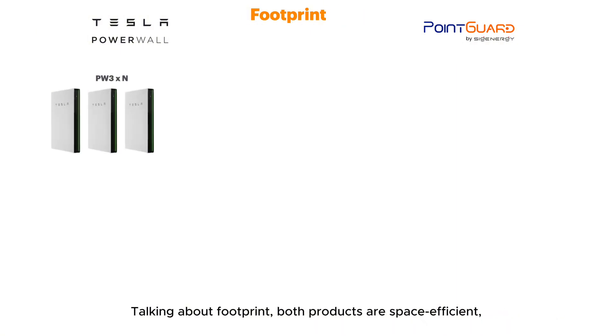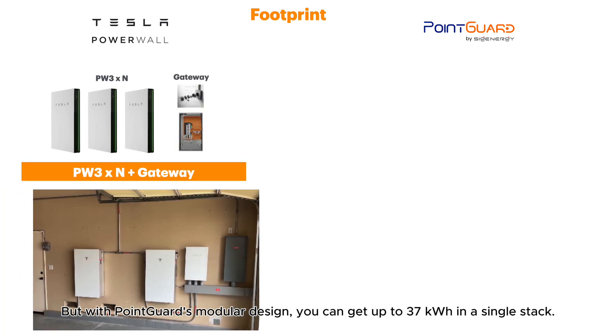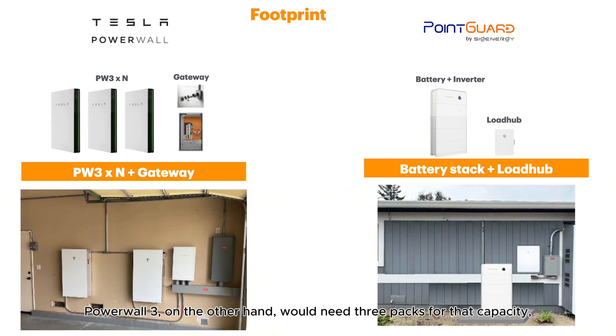Talking about footprint, both products are space efficient, needing only battery packs and a gateway to set up. But with Point Guard's modular design, you can get up to 37kWh in a single stack. Powerwall 3, on the other hand, would need 3 packs for that capacity, so Point Guard ends up saving more space.